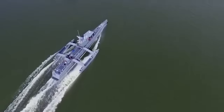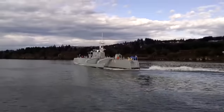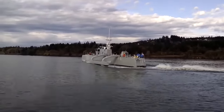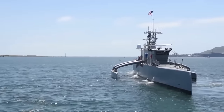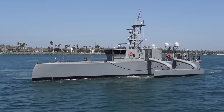Its trimaran hull ensures stability in various sea conditions, enabling it to undertake extended missions with minimal human intervention. As the first of its kind, the Sea Hunter opens new horizons for naval operations, blending autonomy with strategic prowess to safeguard maritime interests in the 21st century.